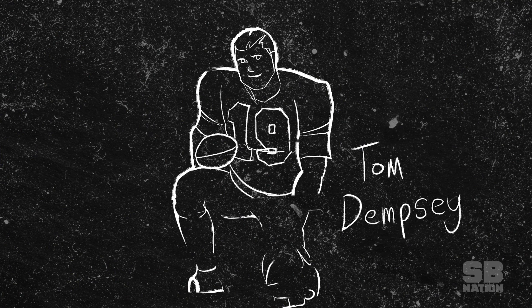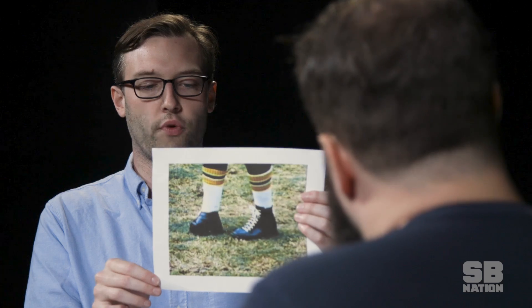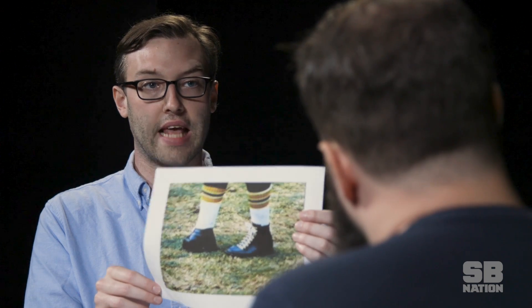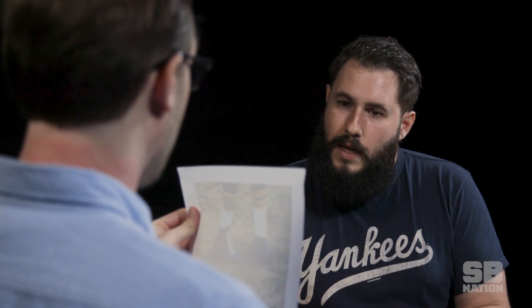So his name is Tom Dempsey, and he started his kicking career for the New Orleans Saints in 1969. What's special about him is he was actually born without his toes on his right foot, which is his dominant kicking foot. Before he started playing in the NFL, he played in the AFL for the Chargers, and that's where he got this special boot made for his foot. It looks like his toes have been photoshopped out — this is an actual photo, they have not been photoshopped out.